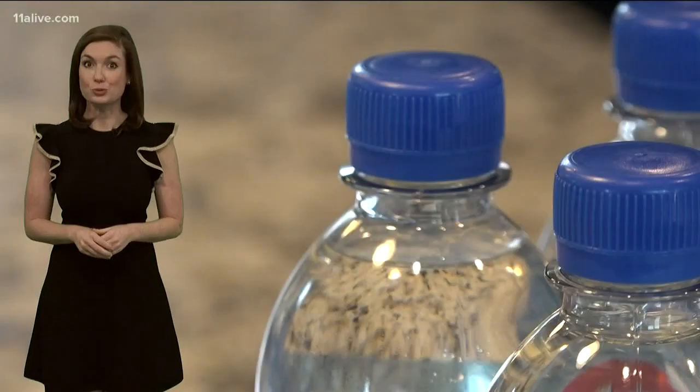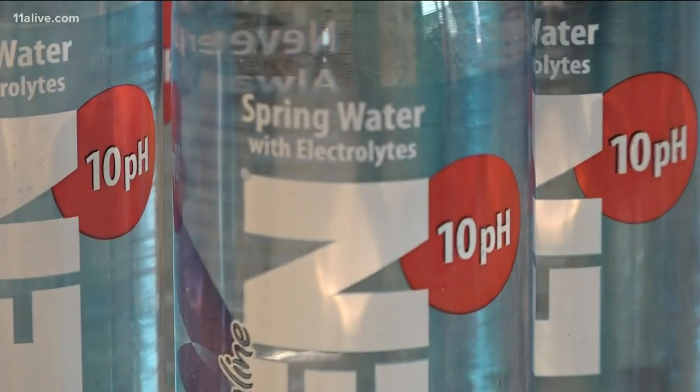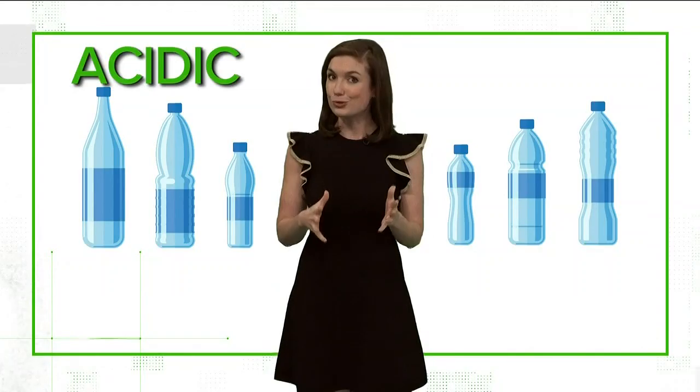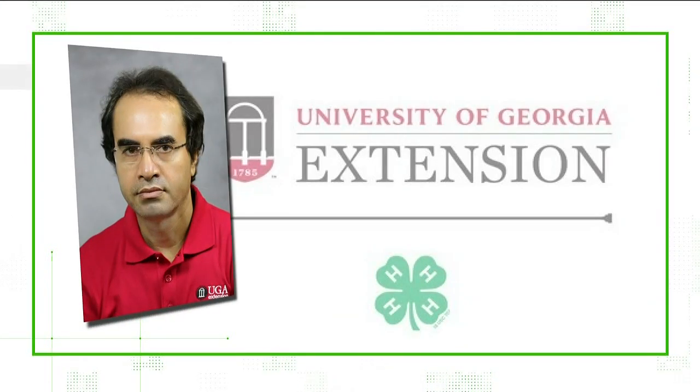So we wanted to verify the truth behind the trend. First, let's back up to basics. pH stands for potential hydrogen. It's the scale for measuring acidic versus alkaline with pH 7 being neutral. Dr. Yutam Sahab explains.